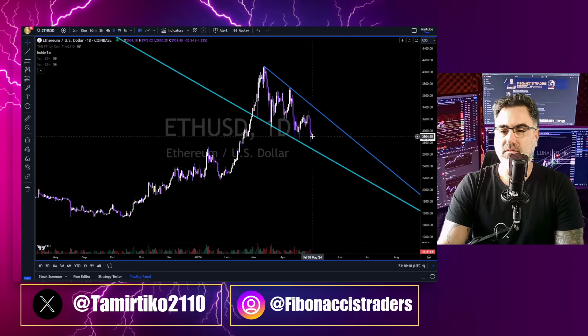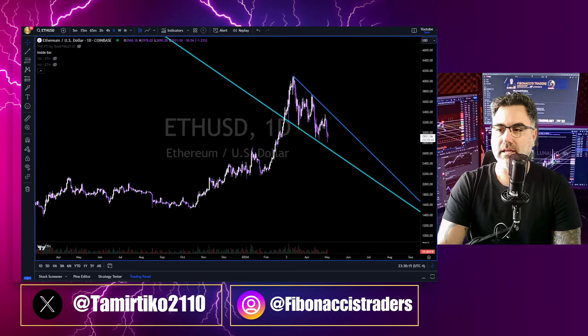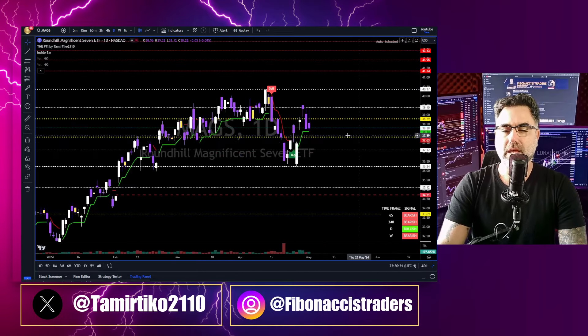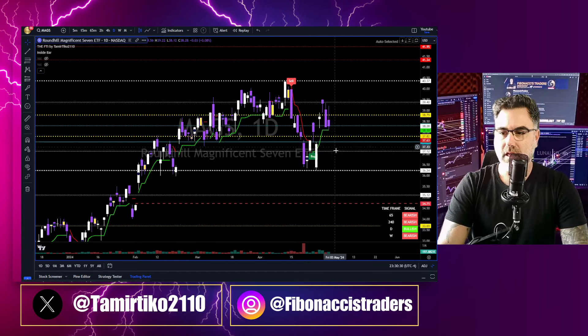Ethereum is the same story — continuing to slide down inside this falling wedge. Downtrend on Ethereum, downtrend on Bitcoin, downtrend in crypto land until proven otherwise. The Magnificent 7 ETF — what do we see? Inside the yellow zone, the no-trading zone. Downtrend continuation; below the 378.4 this gap will get filled, and then we have the 37 and 36.27 to the downside.